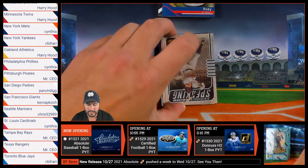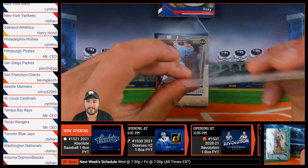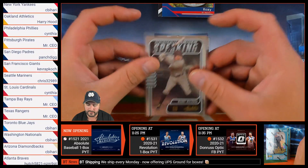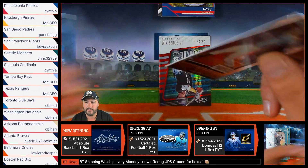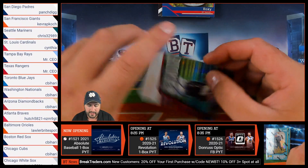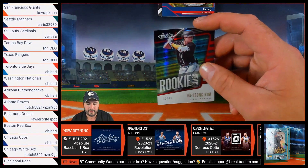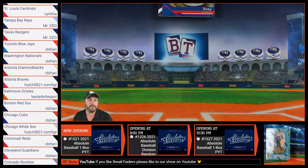Then we have Manny Machado of the San Diego Padres — that's a statistically speaking card — and that is going to Francisco. Followed up by a Prospects card, Jared Kelenic of the Seattle Mariners, going to Chris. And then we have a rookie class Haesong Kim, numbered out of 99, of the San Diego Padres, going to Francisco.